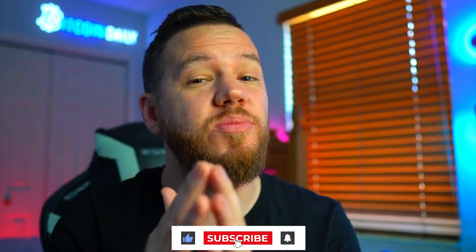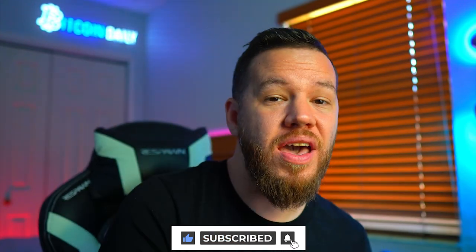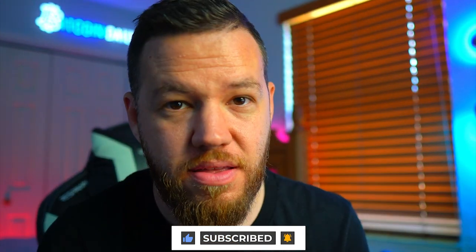Please do like this video and make sure you're subscribed if you're new here. Alright, let's get into the trade setups.